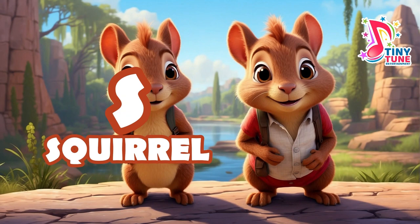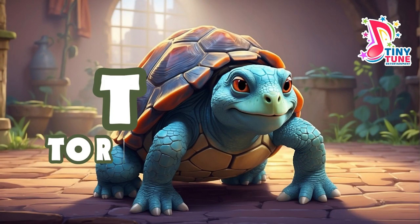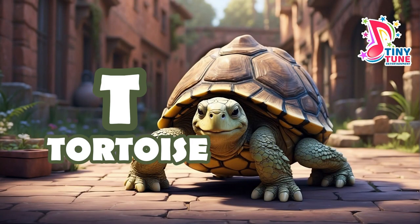S for squirrel: squirrels are small to medium-sized rodents belonging to the Sciuridae family. They are known for their bushy tails, sharp claws, and prominent front teeth. T for tortoise: tortoises are land-dwelling reptiles belonging to the Testudinidae family. They are characterized by their hard, protective shells and relatively slow movements.